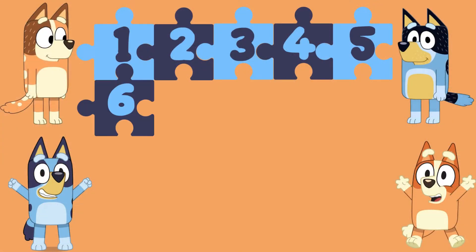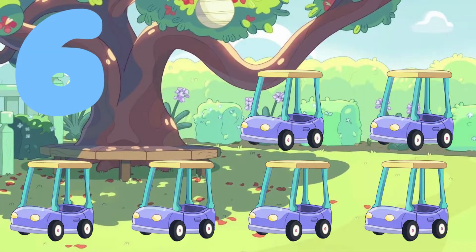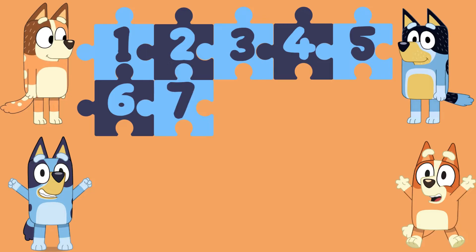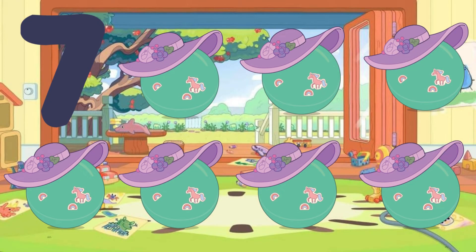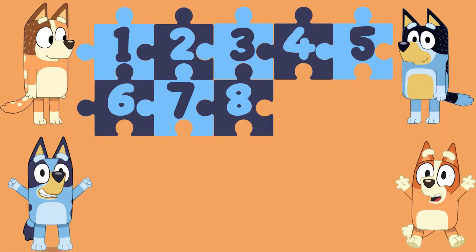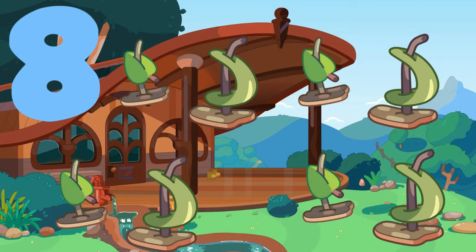6 — 6 granny mobiles. 7 — 7 yoga balls. 8 — 8 barky boats.